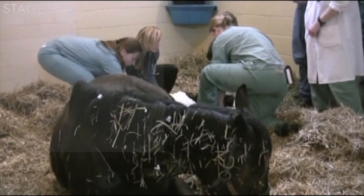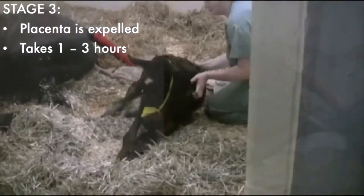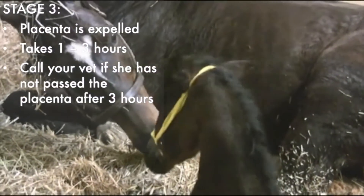In stage three of labor, the placenta or afterbirth is expelled. This takes between one and three hours. If your mare has not passed her placenta by three hours after foaling, you need to call your vet.